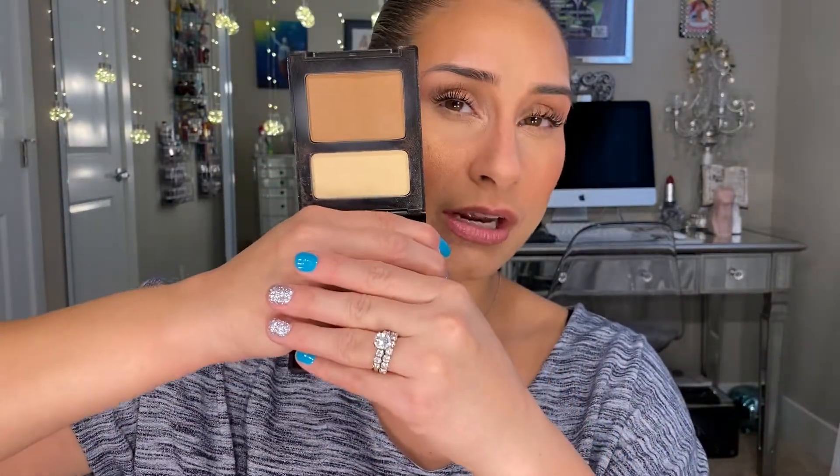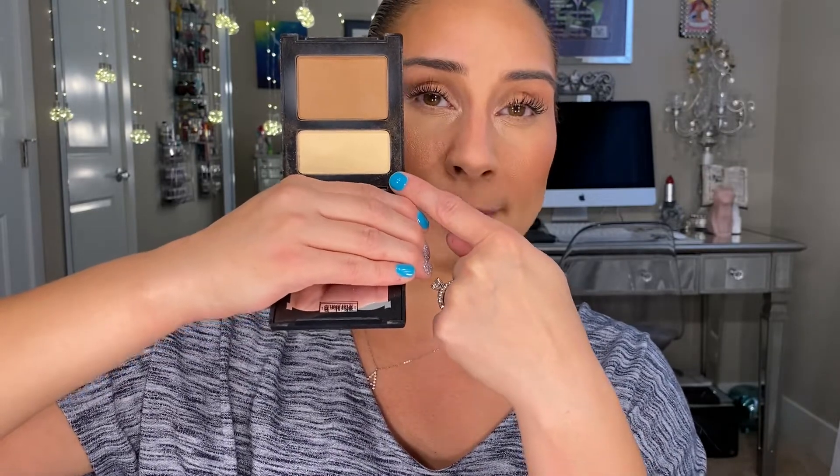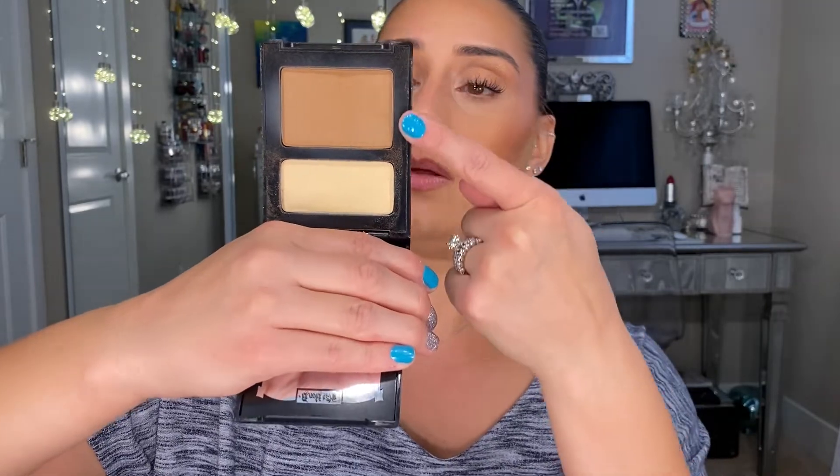Next is the contour and bronzer category. I've been using the KVD Vegan Beauty Shade and Light palette — this is the mini, in the medium kit. It has my under-eye highlighter, a matte banana shade, and my contour shade called Shadow Play. This is my ride-or-die for highlight and contour. I've purchased so many of these I can't count. I don't really have anything else in the highlight-contour family that I like — this is my only one. I'm sad they discontinued the smaller palettes, but at least we still have the full size.